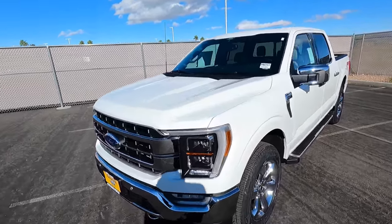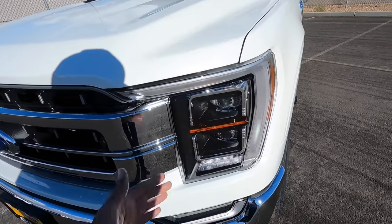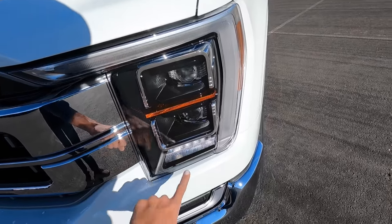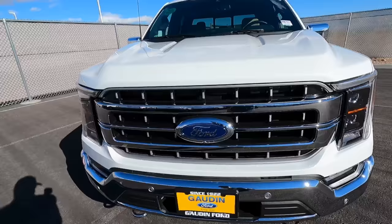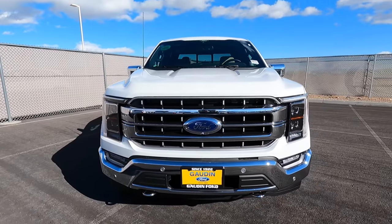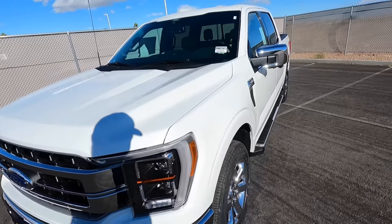Right up in the front — I'm going to go through this quickly because I have other Lariat F-150 videos — we have LED adaptive headlights, LED turn signal, LED accent lighting, and LED fog lights. They look really nice. We have the Lariat chrome package with chrome up here and down here. This one also has front parking sensors.